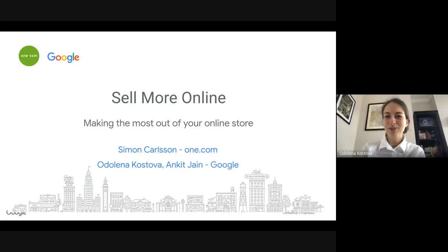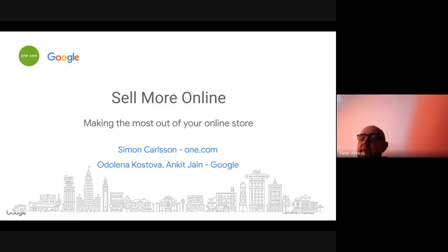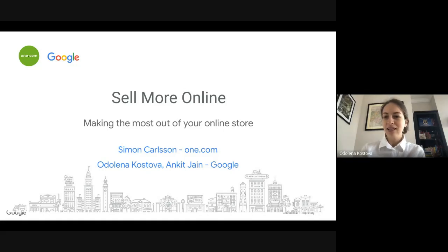Welcome everyone to this webinar. I'm really happy to see everyone joining. Today we're going to talk about how to sell more online. The webinar will cover some solutions you can use to increase purchases, especially for physical products. Please mute yourself if you're just joining, as we'll have a lot of people on the call and this will improve the quality for everybody.